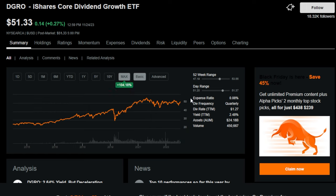DGRO's expense ratio is 0.08%, making it very, very cheap — although some other dividend growth ETFs do have a slightly cheaper expense ratio. DGRO is currently trading towards the higher end of the 52-week range, but still for longer-term investors, DGRO has traded up and to the right and paid dividends all along the way.